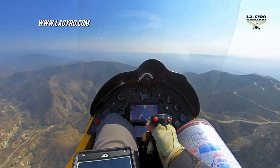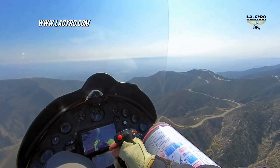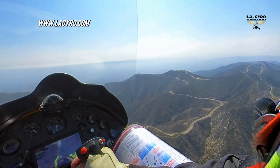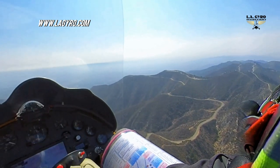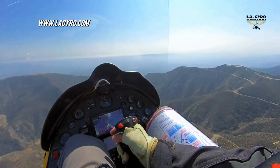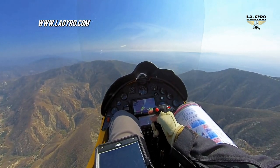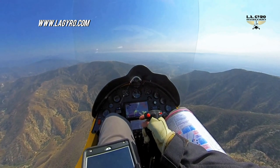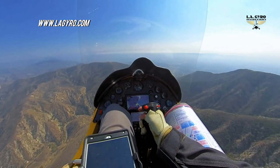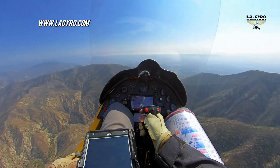Hello everybody and thank you for joining me on this hazy afternoon as I approach my home airport, taking a shortcut through the surrounding mountains. My home airport is Whiteman Airport, located at the north end of the Los Angeles metro area. The shortcut I'm referring to is the one cutting through the hills at the Pacoima Reservoir, when coming home from the high desert. This is my favorite route.